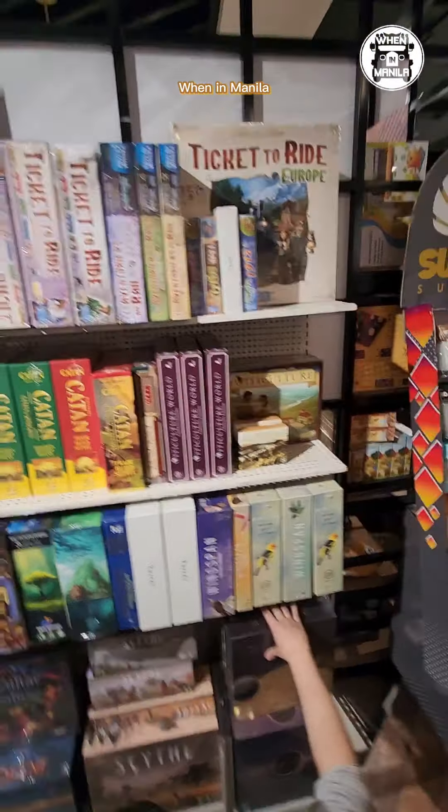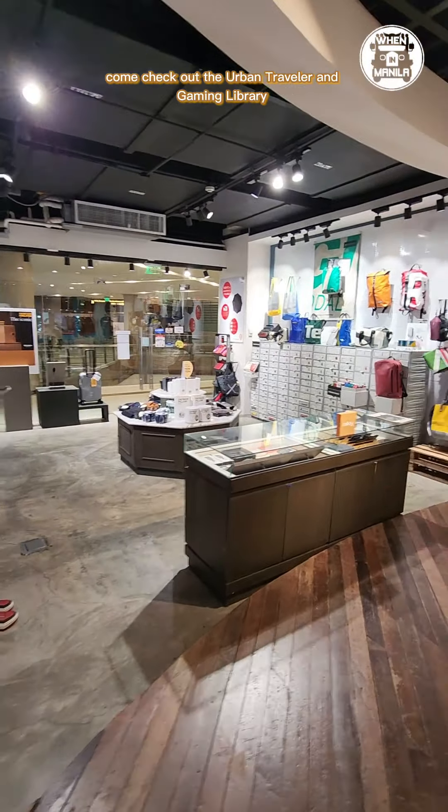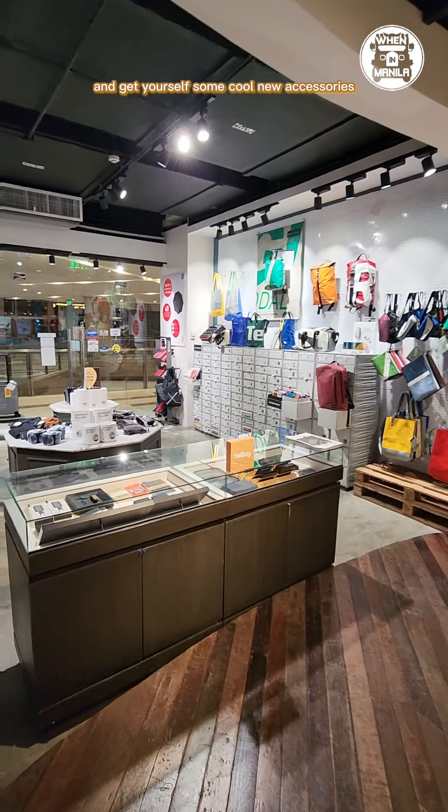So yeah, when in Manila, come check out the Urban Traveler and Gaming Library and get yourself some cool new accessories.